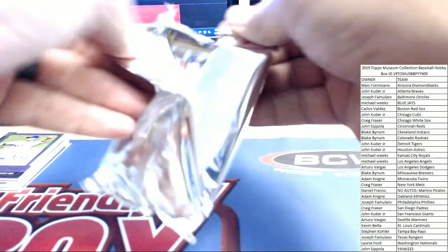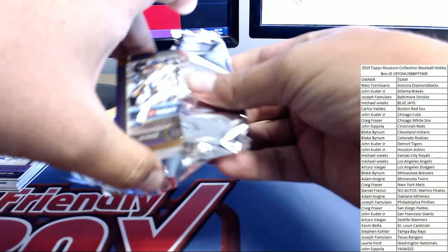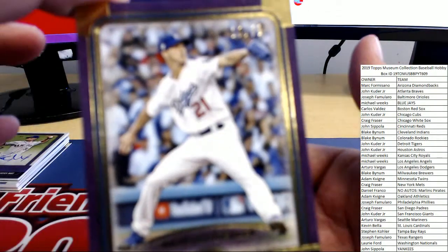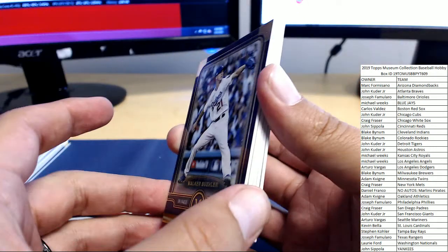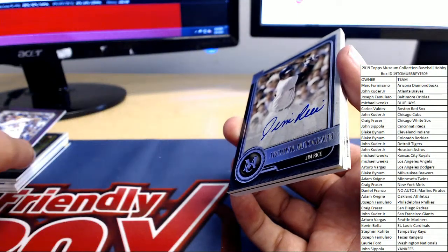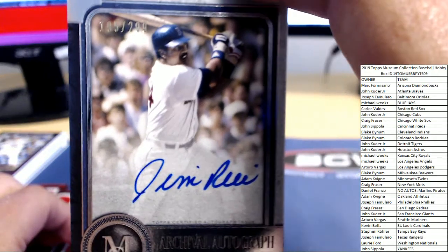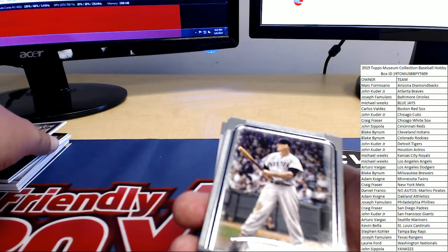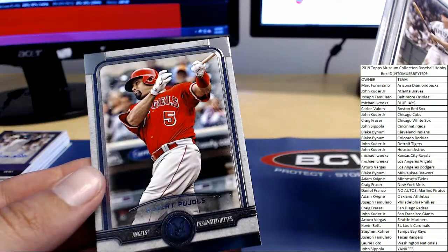Still chasing that frame — no frame in this spot, so we've got three more boxes to find it in. Walker Buehler, number 10 of 99 for the Dodgers, heading over to Arturo. Next up, number 195 of 299 — Jim Rice for the Red Sox heading over to Carlos V. Nice contour auto there from Jim Rice. We've got Ted Williams following him, Buster Posey, and Albert Pujols.